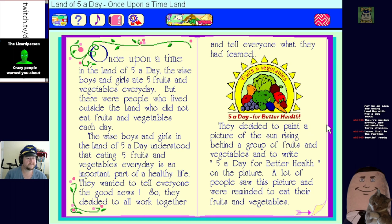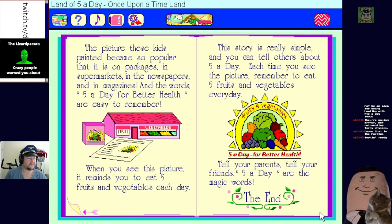They decided to paint a picture of the sun rising behind a group of fruits and vegetables and write 'Five a Day for Better Health' on it. A lot of people saw this picture and were reminded to eat their fruits and vegetables - that's all it takes, just tell the kids to eat five a day! The picture these kids painted became so popular - they're really tooting their own horn.